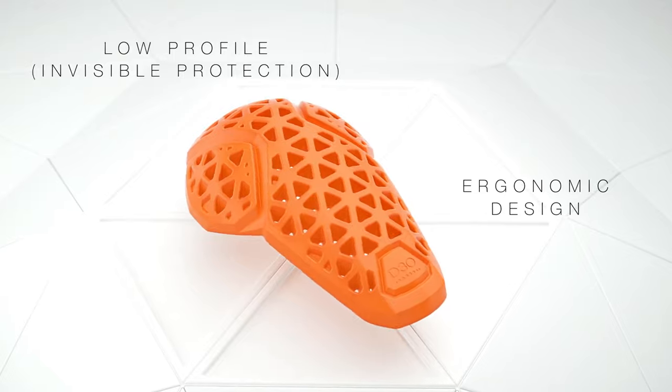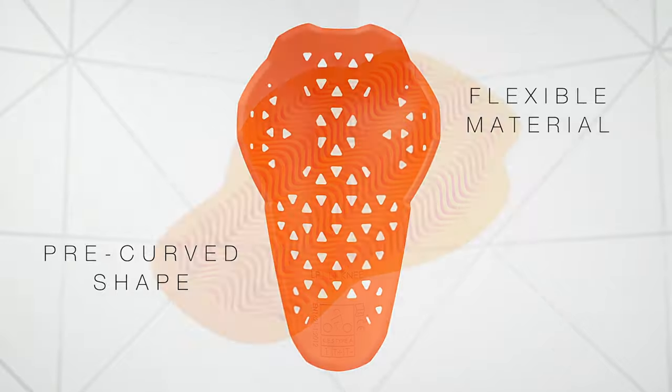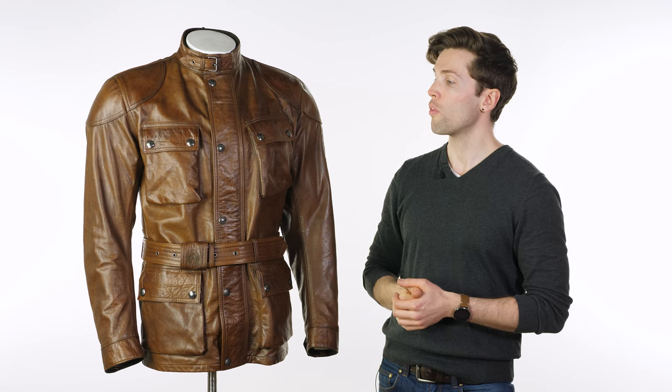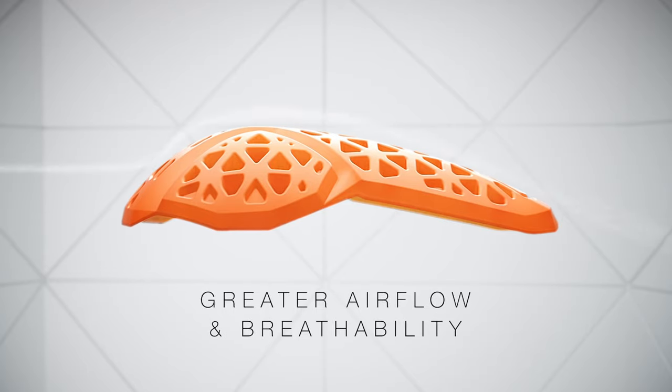They've also got a pocket for a back protector. I would probably couple this with a back protector, just because I always like to put one in my jackets anyway, and it's very subtle — you don't really pick up that it's there. The armor itself is vented, nice and soft, and malleable.